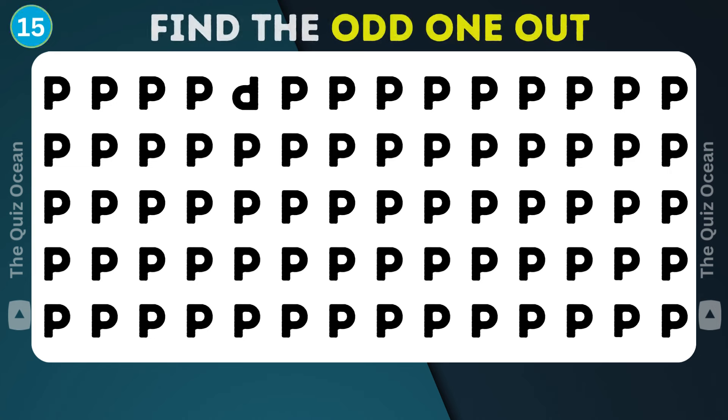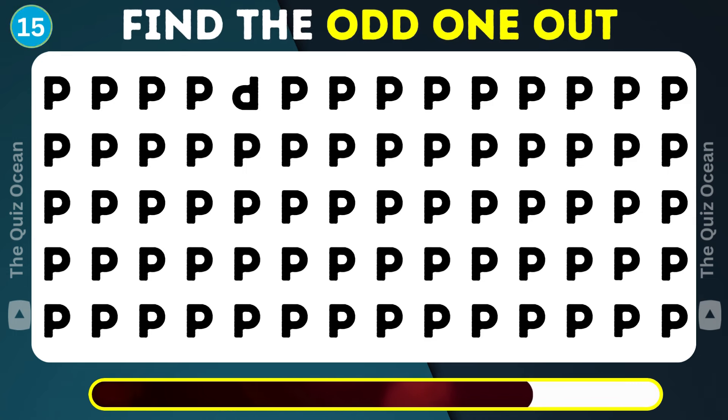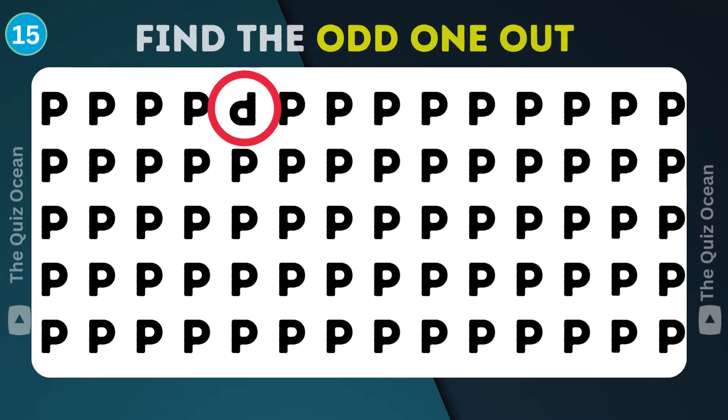Moving on. There's a misfit among these. Can you identify it? You nailed it!